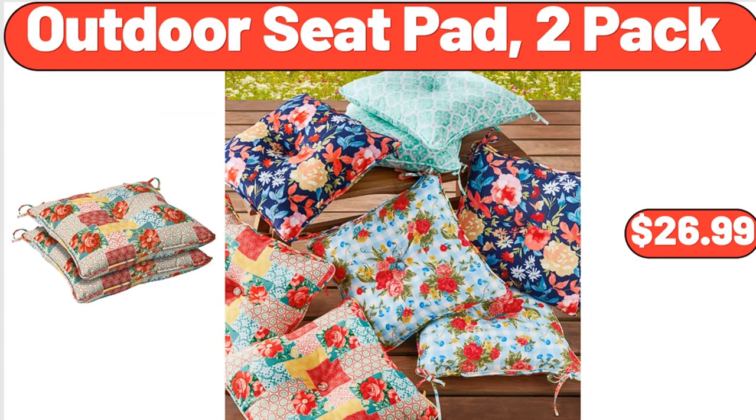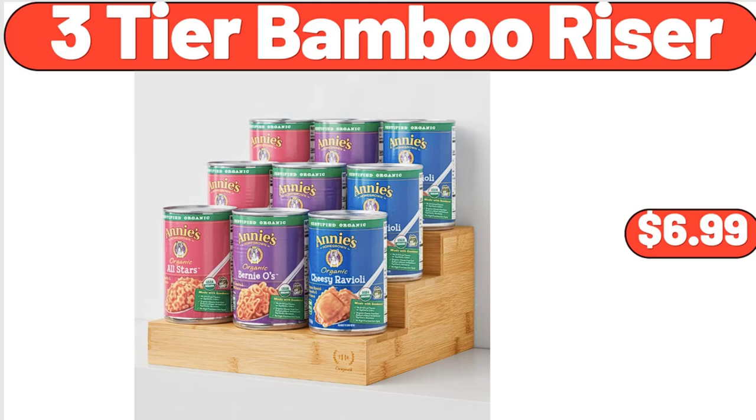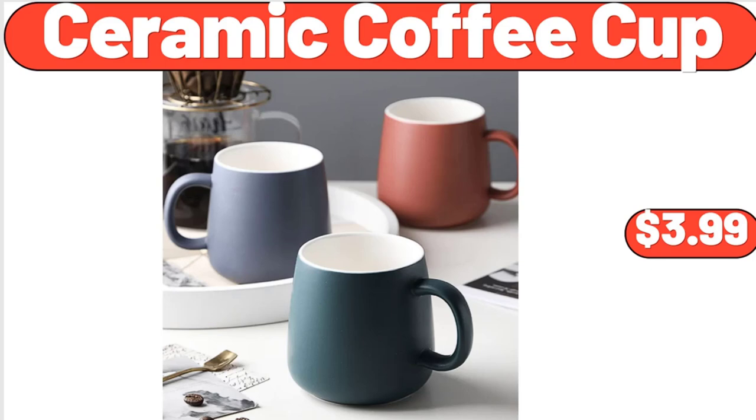Outdoor seat pad, 2-pack, $26.99. Retro countertop microwave oven, $54.99. Three-tier bamboo riser, $6.99. Ceramic coffee cup, $3.99.